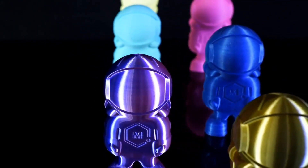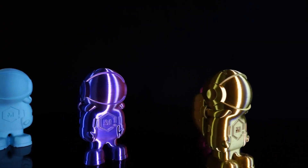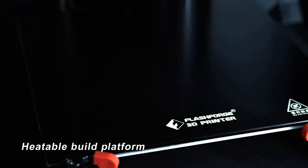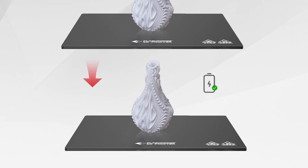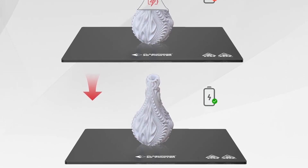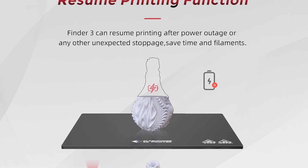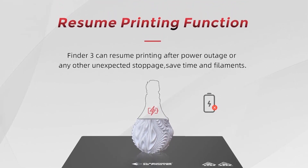One of the standout features of the Finder 3 is its high-temperature nozzle that can reach up to 260 degrees Celsius, allowing for excellent filament compatibility and unlocking a multitude of printing possibilities. This printer demonstrates exceptional performance with popular materials such as PLA, ABS, HIPS, PET, PEG PRO, TPU95A, and more.